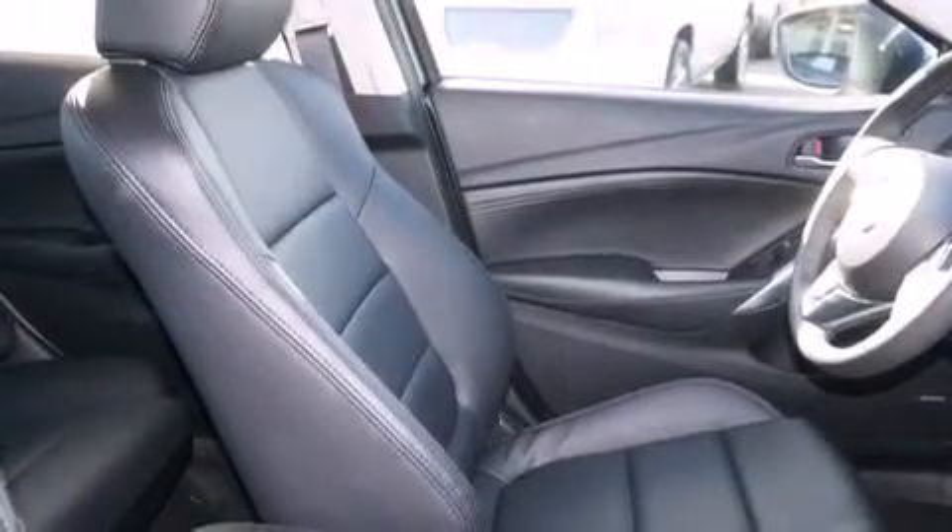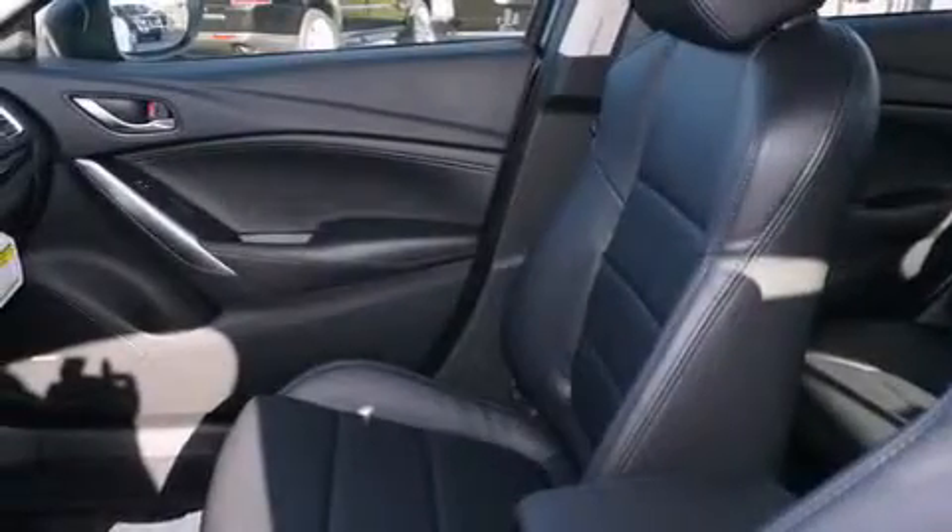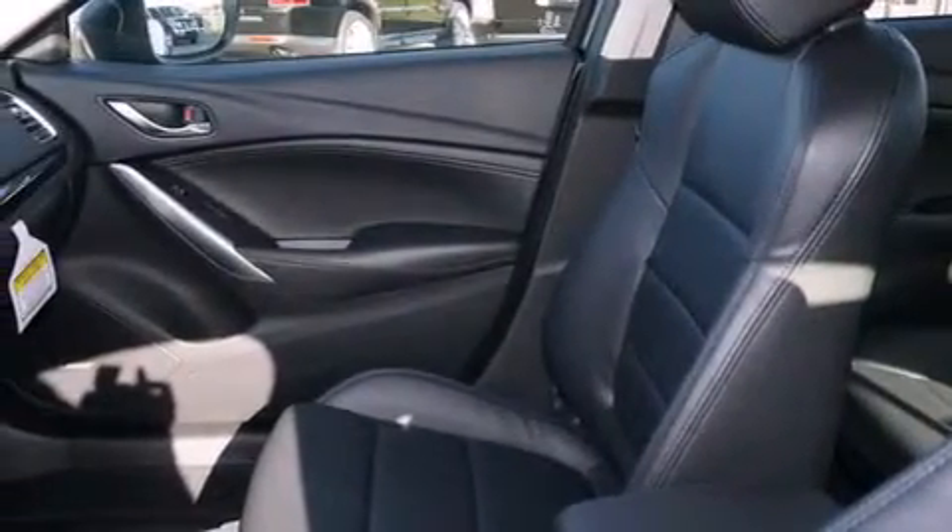The following features are also included: a power driver's seat, air conditioning, steering wheel mounted controls, a leather wrapped steering wheel, rear curtain airbags, and a pass-through rear seat.